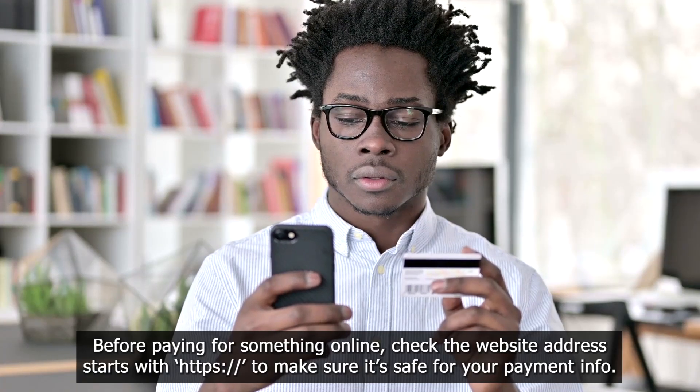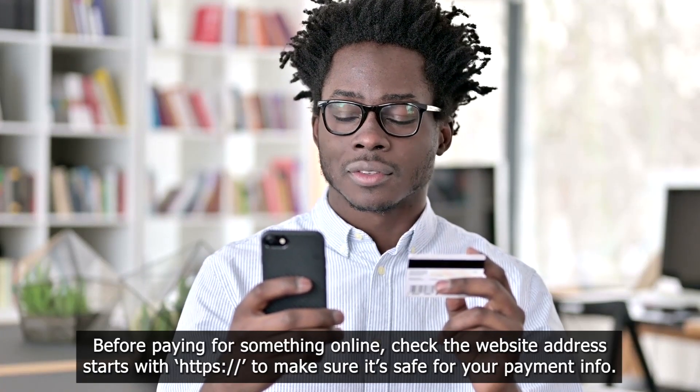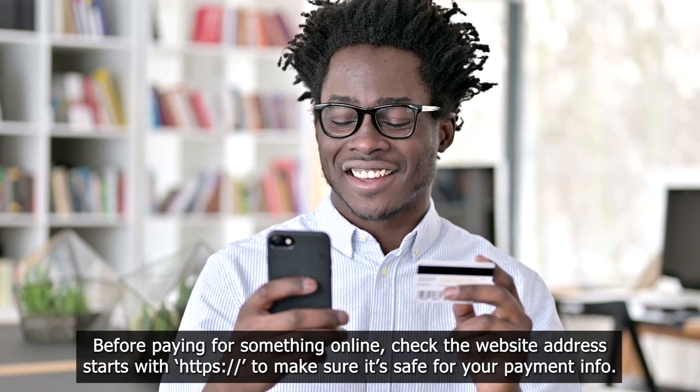7. Look for secure websites. Before paying for something online, check that the website address starts with HTTPS to make sure it's safe for your payment info.